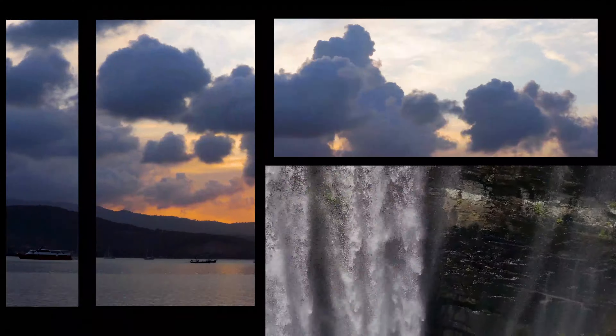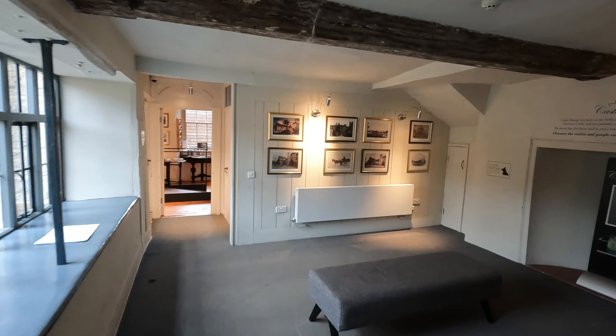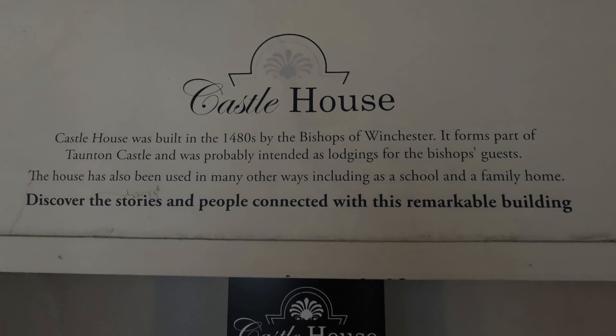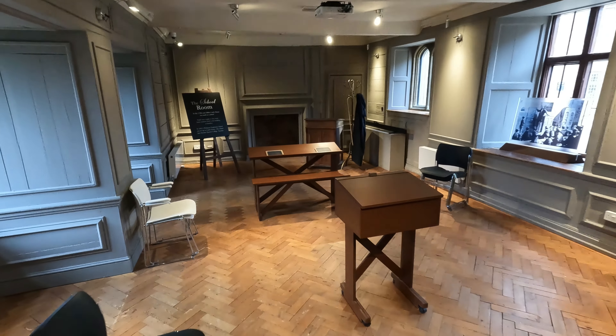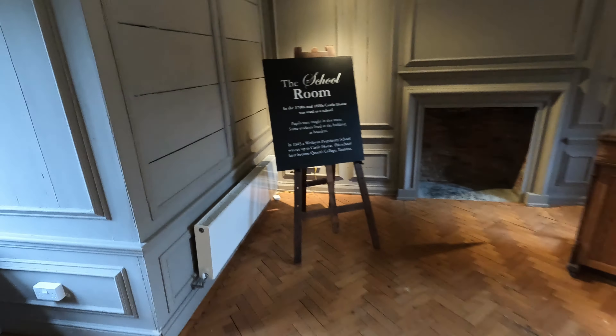This is another part of the museum to explore — Castle House. Here we have the old school room, with all the little climbing chairs out. That's cool!